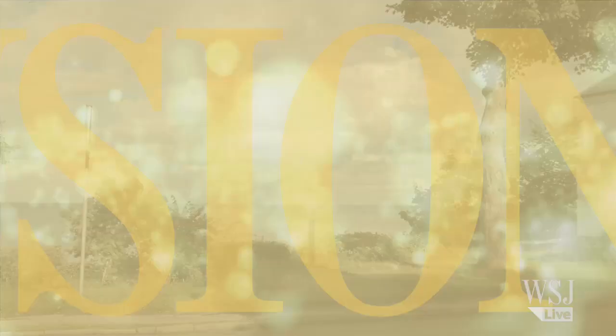Copenhagen saw its real estate market suffer along with much of the rest of continental Europe. Now, as the Danish capital begins a comeback, the Whiskey Belt is coming along for the ride.